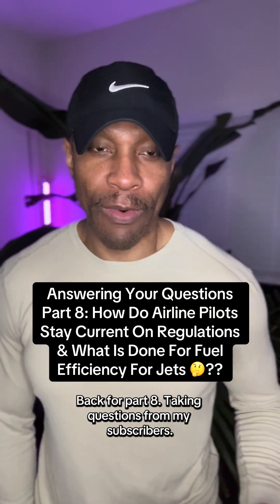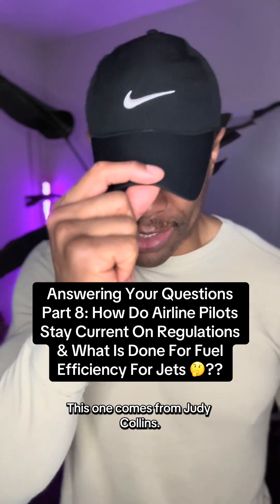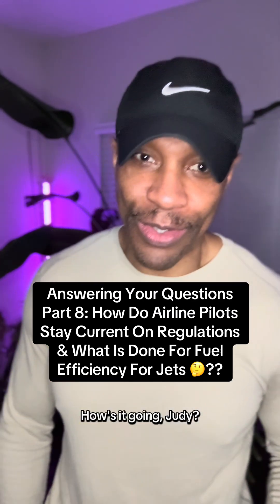All right, what's up everyone? Back for part eight, taking questions from my subscribers. This one comes from Judy Collins. How's it going, Judy?